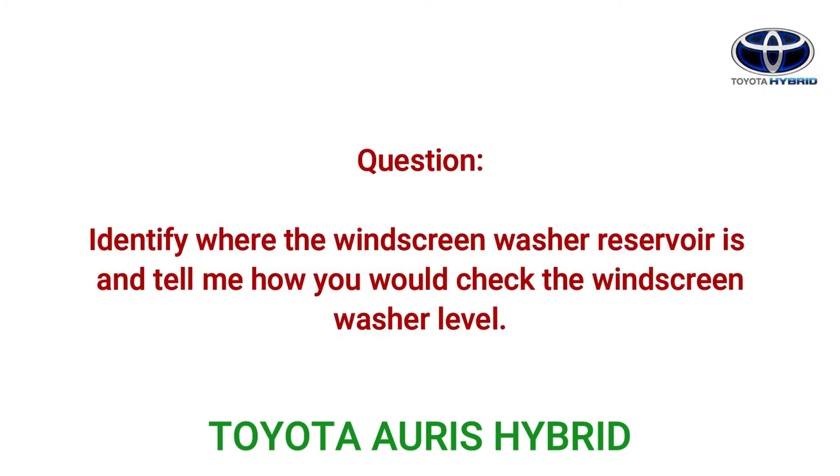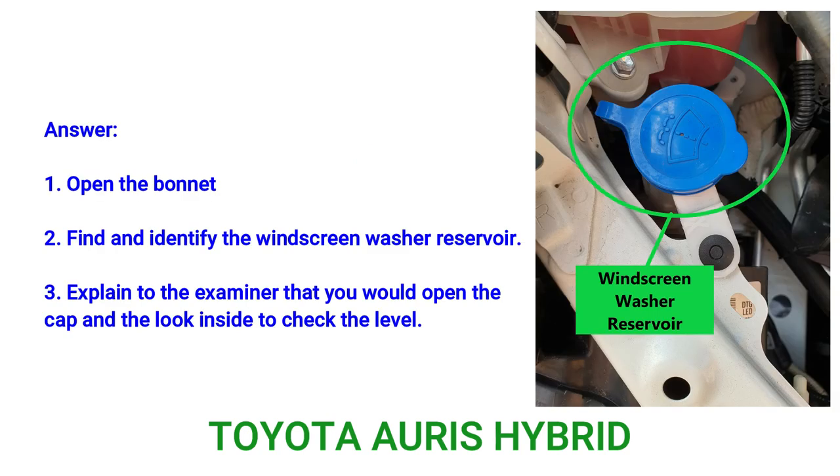Question: Identify where the windscreen washer reservoir is and tell me how you would check the windscreen washer level. Answer: 1. Open the bonnet. 2. Find and identify the windscreen washer reservoir. 3. Explain to the examiner that you would open the cap and look inside to check the level.